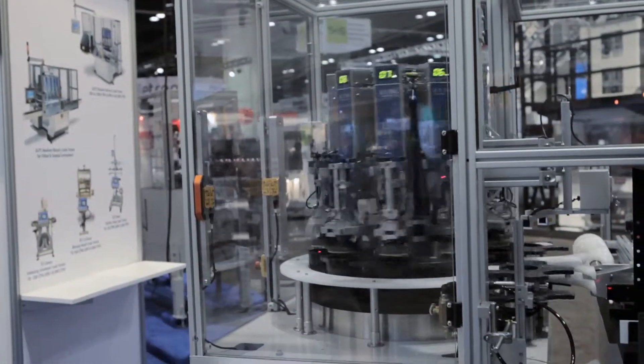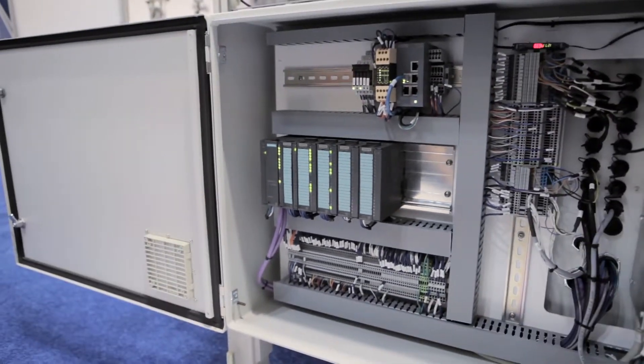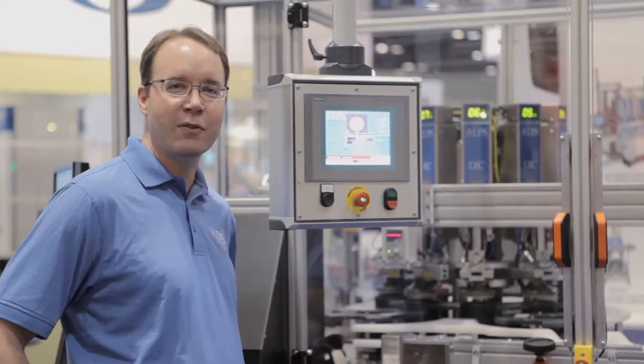At Alps, the next generation of container leak testing is here today. Together with Siemens, we're turning advanced motion control into new ideas for our customers.